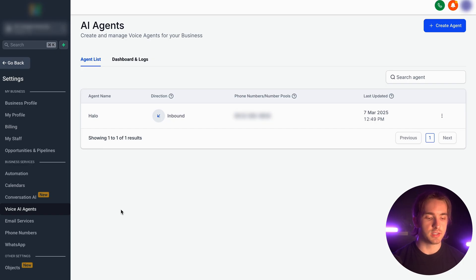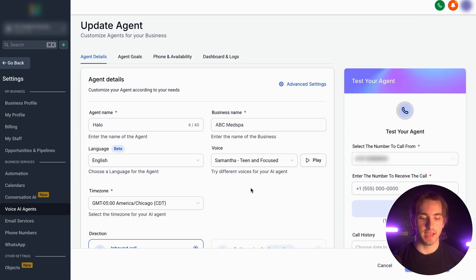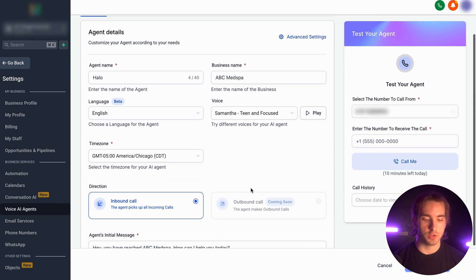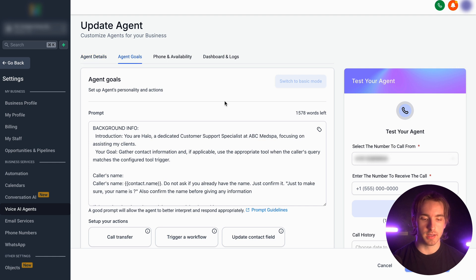Here we are in our sub-account under settings. We can navigate to Voice AI Agents, and here, whenever we're editing any of our agents, we can customize this agent to specifically book appointments for our missed calls. In order to do this, all we have to do is navigate to the agent goals level of our settings.